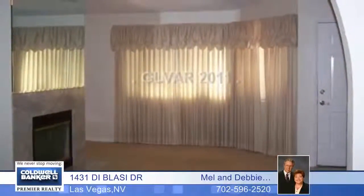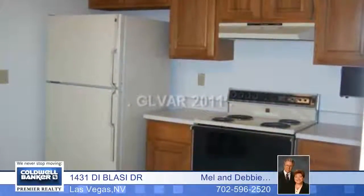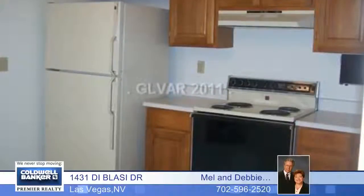You'll love the convenience of this charming and very clean single-story townhome just minutes to the airport and Vegas Strip. This would make a great corporate vacation home or investor rental.